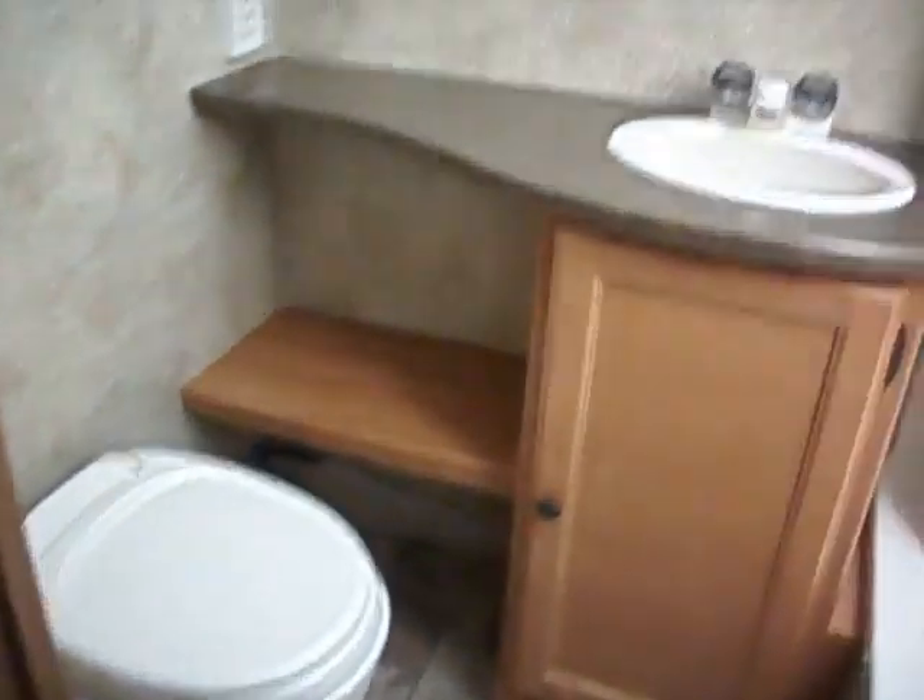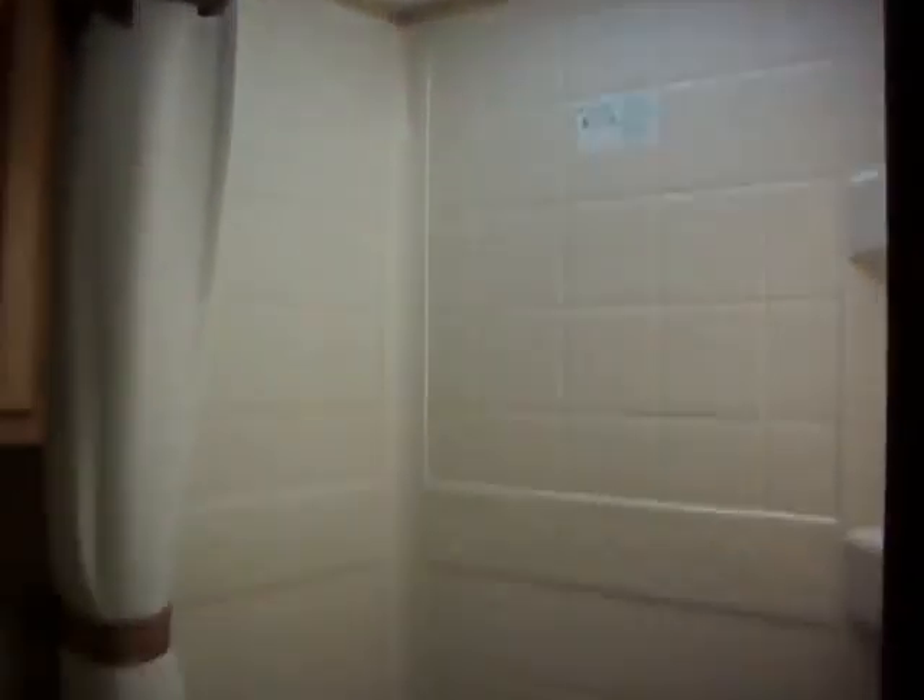The bathroom. Sink and medicine cabinet. Shower with skylight and tub.